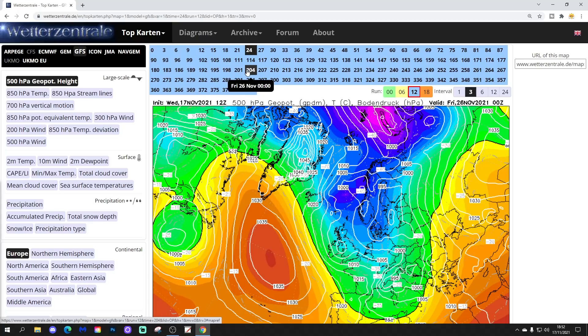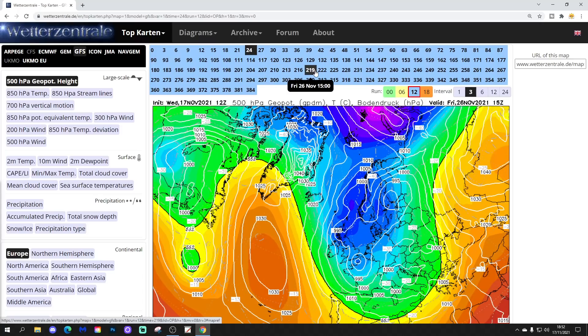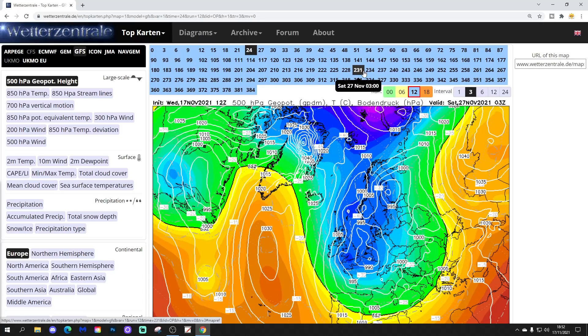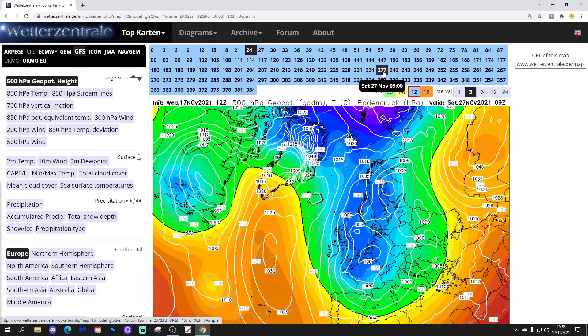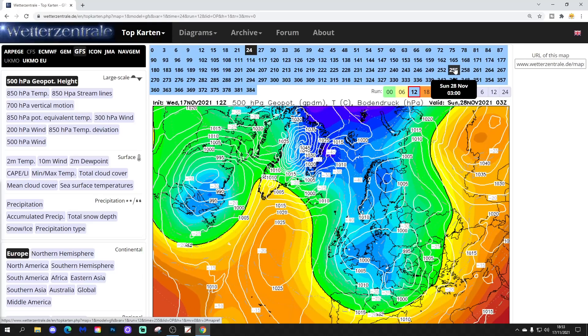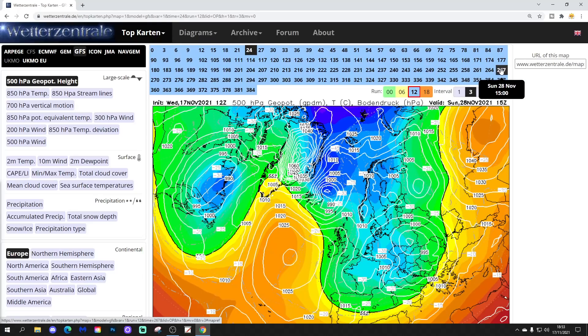We get this trough of low pressure moving at the end of next week. I wouldn't worry about that at this stage, but if it came off it would bring outbreaks of rain, sleet and snow as it pushes southwards within that cold air. As the northerly goes on, it's sort of reinforcing itself with troughs of low pressure digging southwards, courtesy of that ridge in the middle of the Atlantic. This is a very prolonged cold northerly setting in through the final week of November. Certainly the risk of snow is there, but it's over a week away so the detail is to be determined.